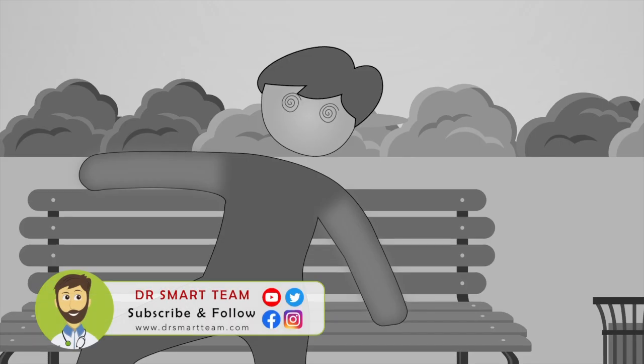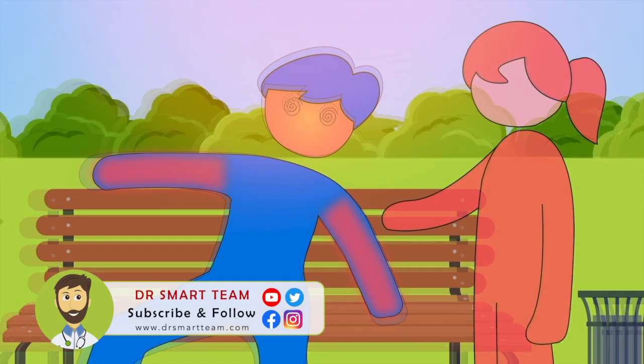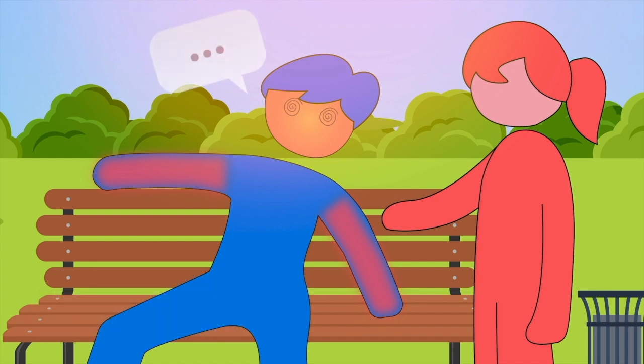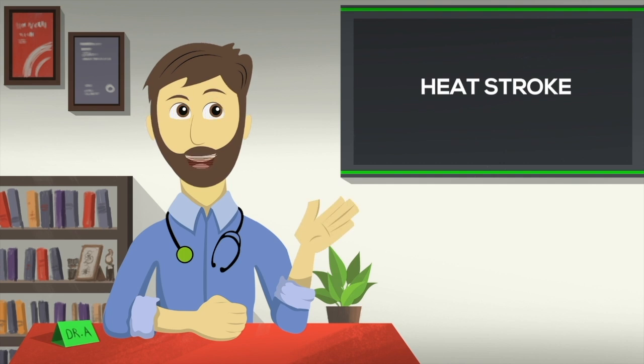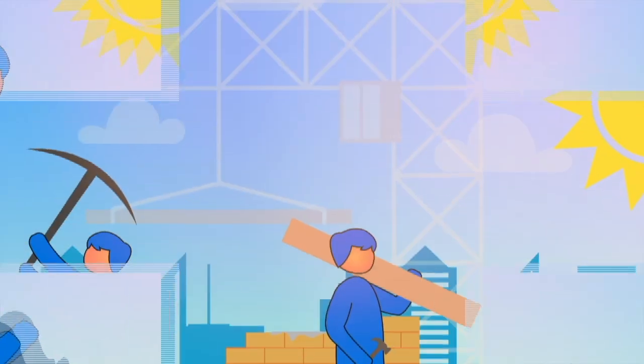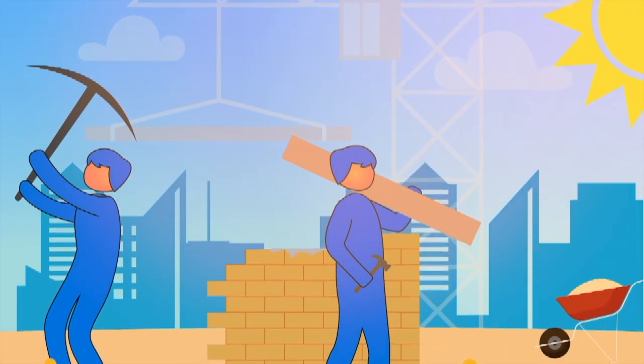We need to act fast if anyone shows these signs. Remember, the person suffering may get confused and cannot take care of themselves or tell what happened to them. Watch out for these signs as heat stroke can happen in many different settings, such as playing in heat or working in hot or humid temperatures for a long time.